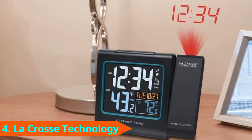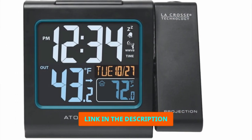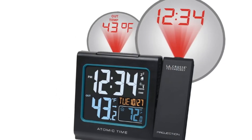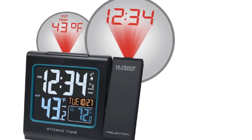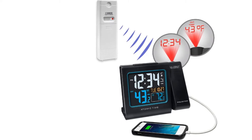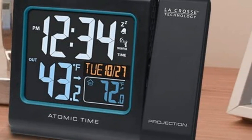Next, at number 4, we have the LaCrosse Technology 616-146 Projection Alarm Clock. This next option, the LaCrosse Technology 616-146 Color Projection Alarm Clock, is one of our more interesting choices. It earns this title with features like its fast-action outdoor sensor, which transmits outdoor temperature automatically. The smart clock allows users to project this info onto their wall or ceiling, and it offers three selectable projection modes: outdoor temperature only, time only, or both. My favorite choice would have to be projecting both, as it gives me a head start on my day.